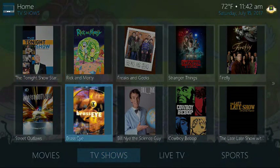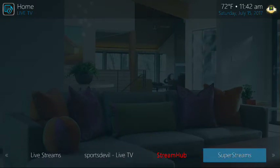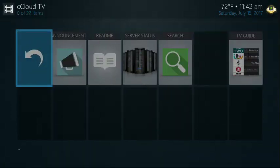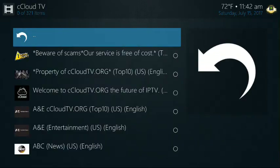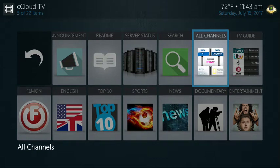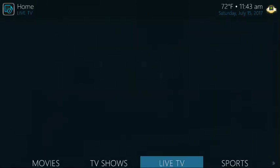For live TV, obviously you've got CCloud. Some other stuff you can click on — some of it might not be working at the moment, but we still leave it there just in case it comes back. Your number one live TV add-on is actually CCloud TV. Click on that, give it a chance, poke around and enjoy it. We have 321 items for English. If you want to go to all channels, you can click here and you're going to see all the tons of channels you get through CCloud — 2,505 channels if you look at the top left corner. That's live TV.